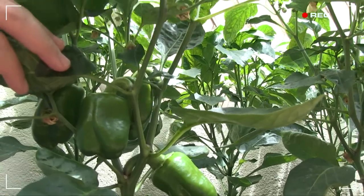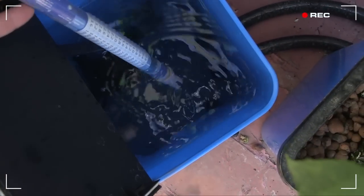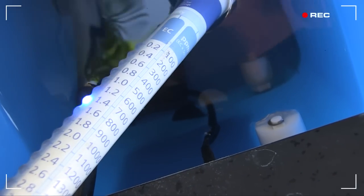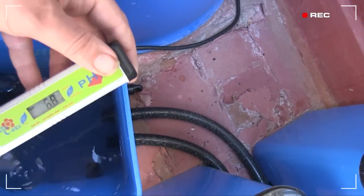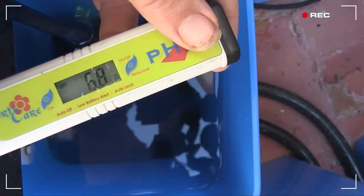Please excuse the leathery foliage — I probably got a little overzealous with the nutrient concentration. The system has just flooded, so let's quickly check the nutrient solution in the control bucket. EC 1.5, that's around 750 ppm — that's okay. And a pH of 6.8, which has risen a little high. I'll add some dilute pH down once the flood cycle is complete.